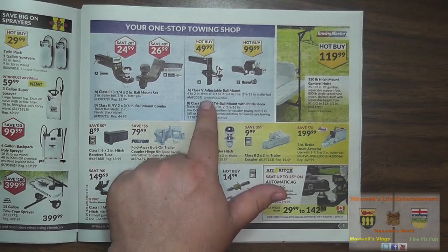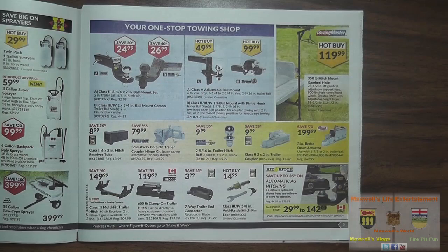Something that caught my eye: a class 5 adjustable ball mount, six to two-inch drop, six and a quarter to two and a quarter-inch rise, two and 5/16 trailer ball size — for the heavier or larger trailers — hot buy at $4.99. Next to it is a hot buy on a class 2, 3, and 4 tri-ball mount with pintle hook. Trailer ball sizes are 1-7/8, two inch, and 2-5/16. The jaw locks open in the up position for coupler towing with a two-inch ball, or in the closed down position for lunette eye towing.